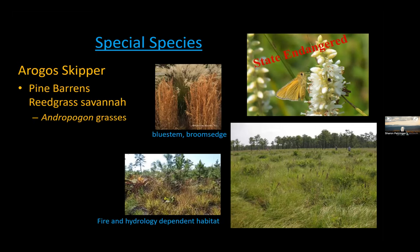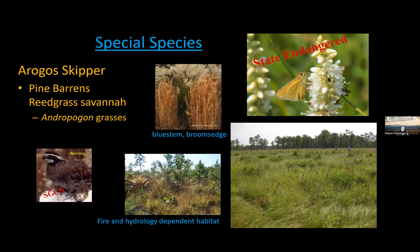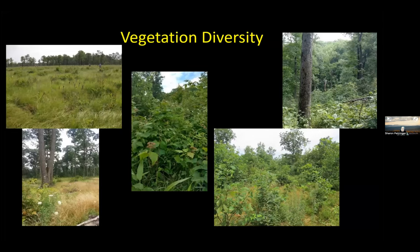If you create that structure for bats, another species also responds — the red-headed woodpecker, which is state threatened. In South Jersey, the frosted elfin is a state-threatened butterfly whose host plant is wild indigo. They rely on shrubby habitats only if wild indigo is growing. If you maintain that habitat, other species like the yellow-breasted chat, which is special concern, also respond. The Arogos skipper, state endangered, relies on Andropogon grasses or pine barren's reed grass in a savannah habitat — fire and hydrology dependent. All of these things are intertwined, which is why we promote vegetation diversity.